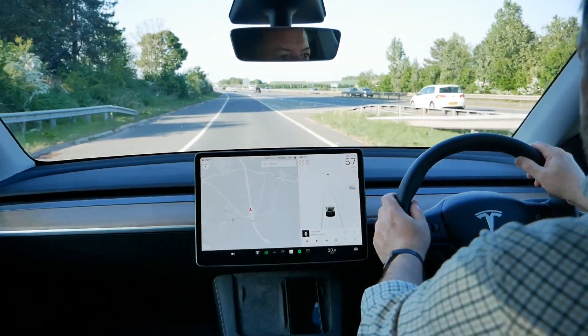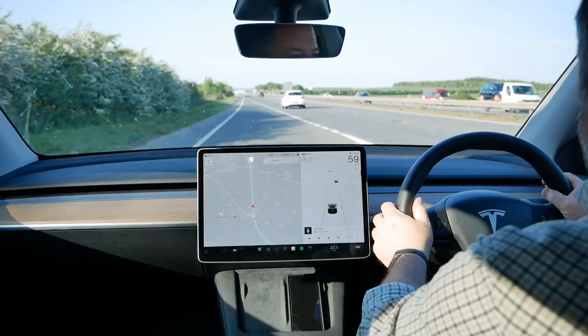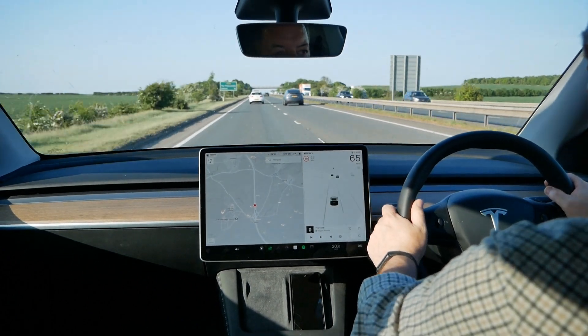This is a 2024 Model Y base model, rear-wheel drive, LFP battery, with hardware 3 cameras and just standard autopilot.